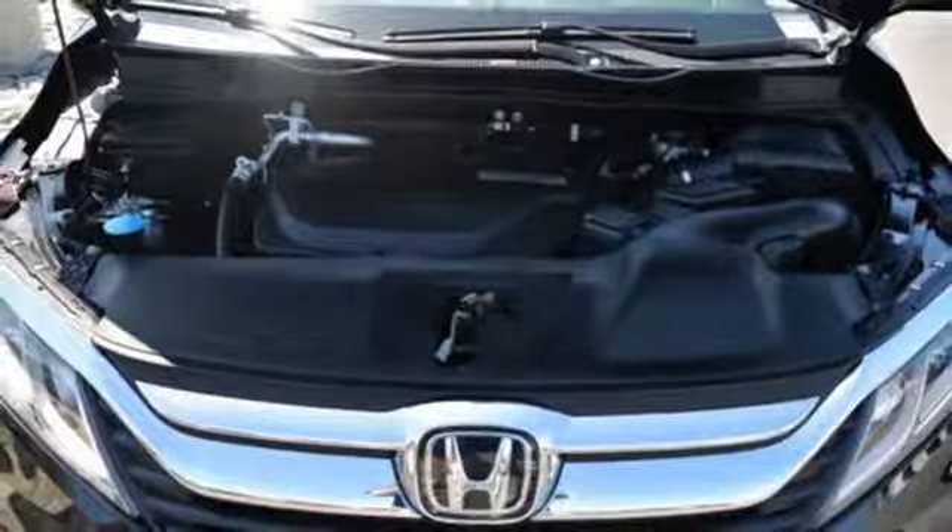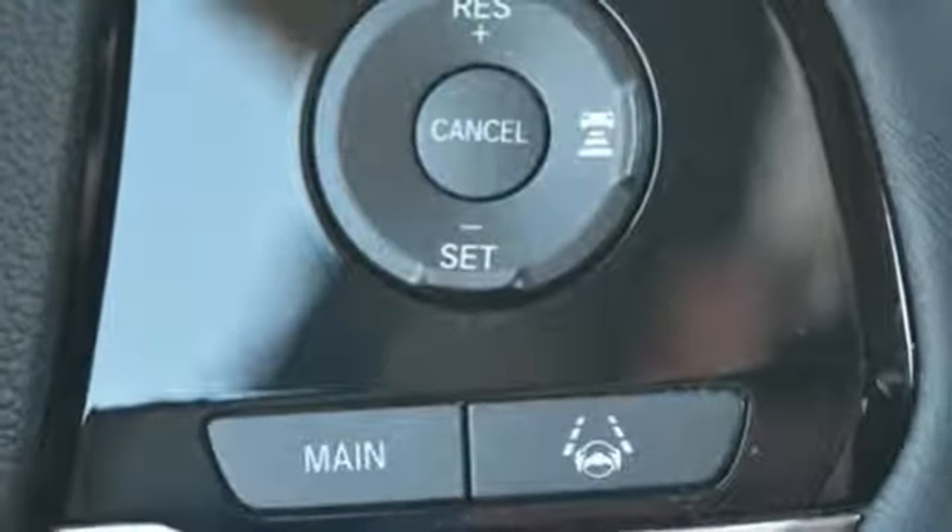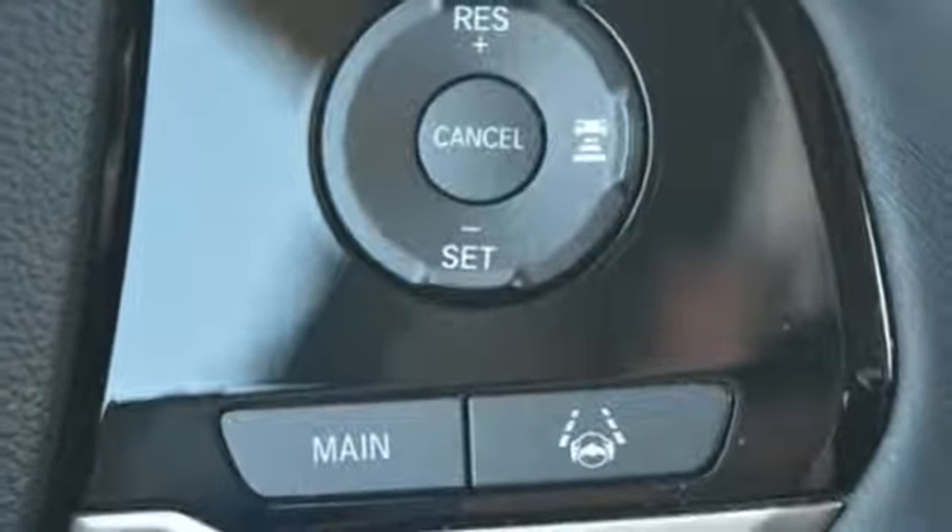Cup holders in all three rows of seats make your journeys more organized. And with seating for up to eight, the whole family will love the way this Odyssey performs.